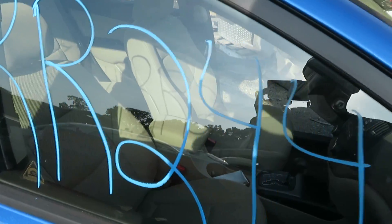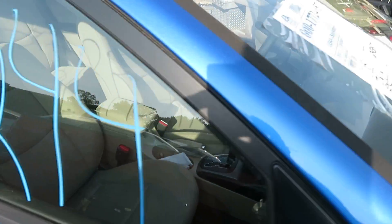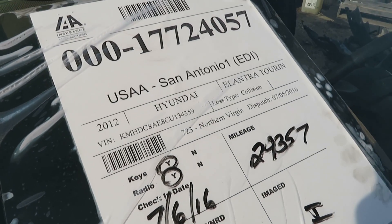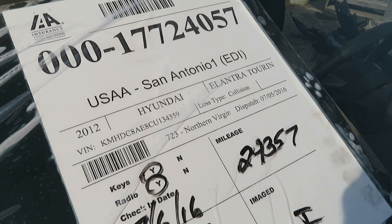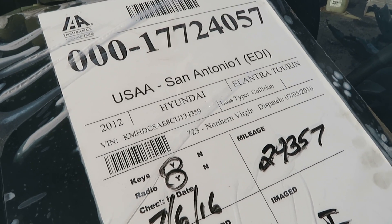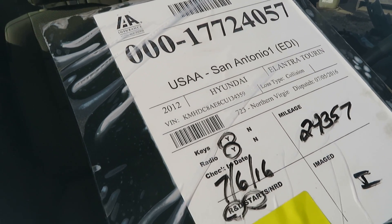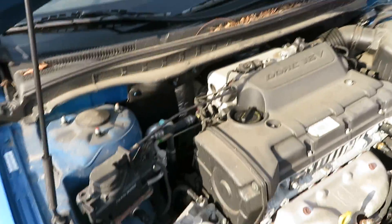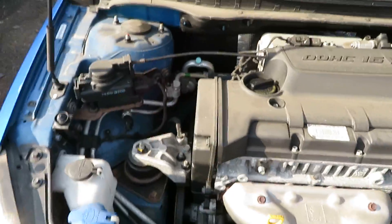We're at RR244. There's going to be a 2012 Hyundai Elantra, the Touring Edition, with 29,357 miles on it. We have a 2.0 liter motor, which we have running here at Looz Auto Service and Salvage.